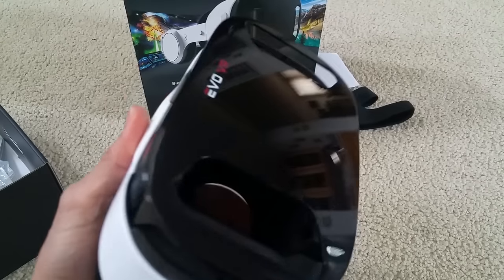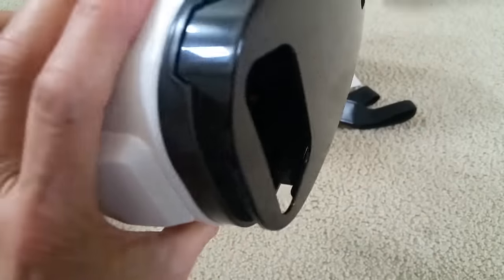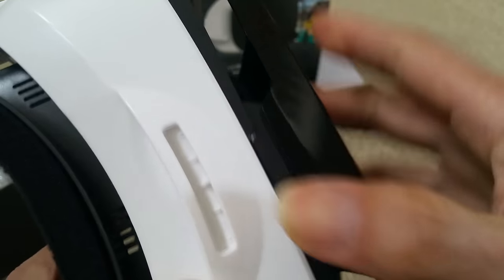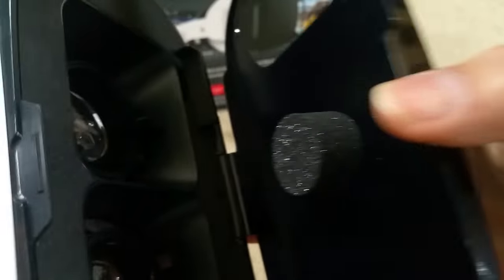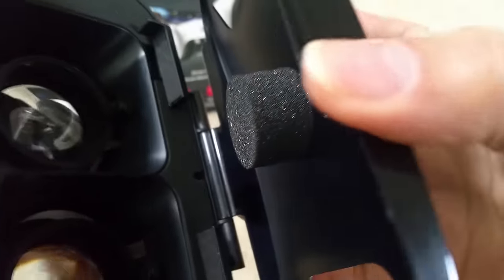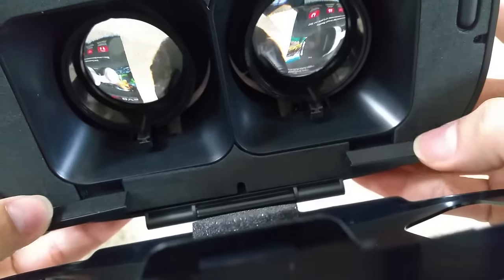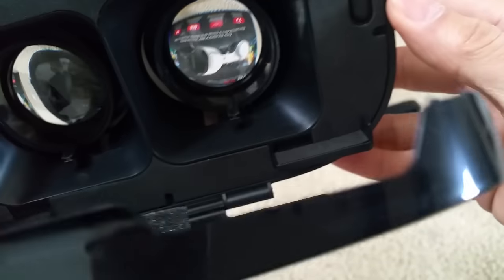It looks pretty shiny, so most likely it's going to get scratched right away. There's a groove right here — you just pop it open. Too bad it's not a push-button style. The cover is kind of flimsy. There's an adjustment here for how big your phone is — and that's about it for adjustments — you can go up and down.